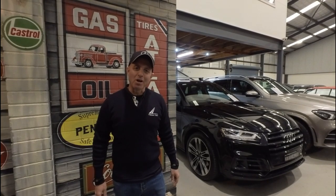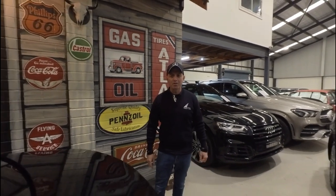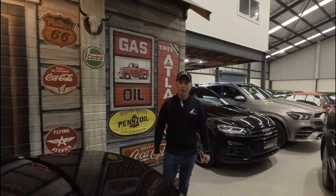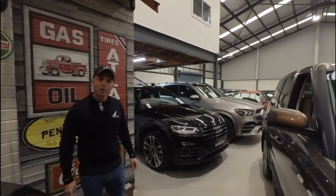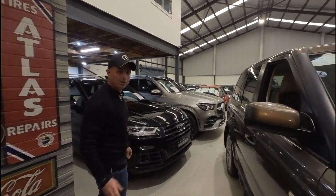Hi everybody, my name is Richard Simons. I'm the owner here at the Old Timer Centre. We've been buying and selling Mercedes-Benz and all other European cars since 1994. We've got a beautiful indoor showroom here in the centre of Greater Sydney, really easy to get to. We're in Rydalmere.